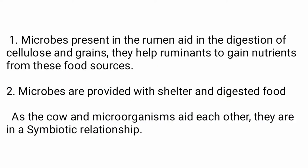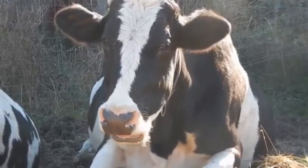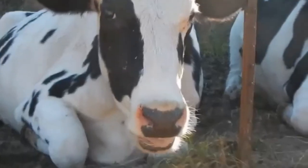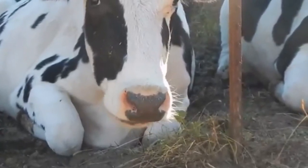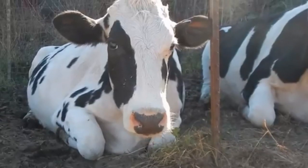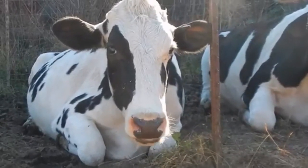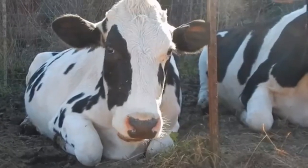From this we can see that microbes and ruminants show a symbiotic relationship, as both help for their mutual benefit. Cellulose carbohydrate present in grass can be digested by the action of certain bacteria present only in the stomach of animals called ruminants, like cattle, goat, sheep, deer, etc.